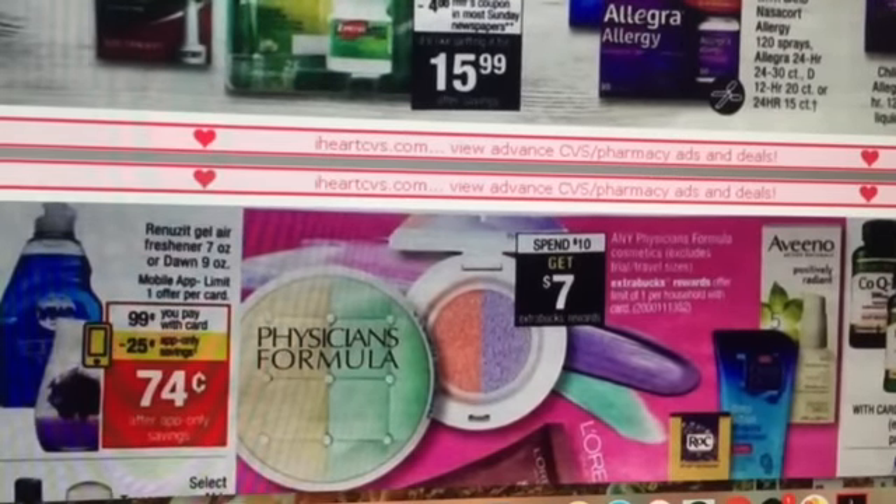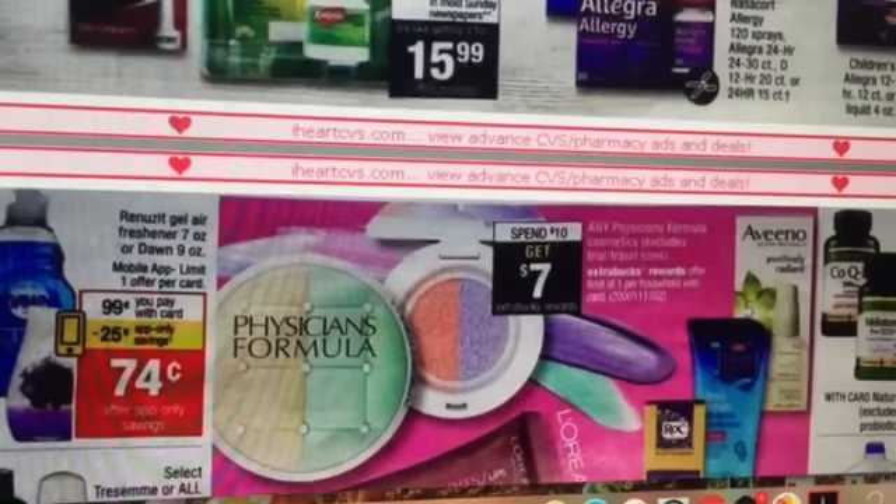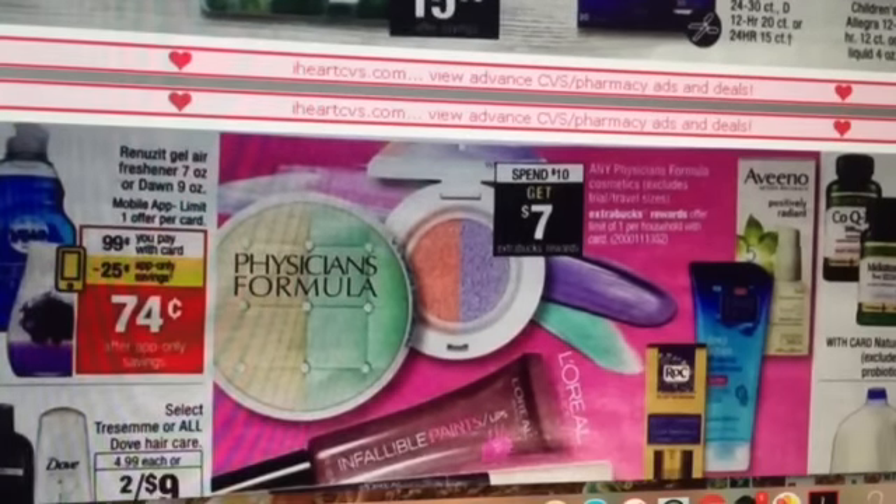Dawn Dish Soap is going to have an app-only coupon for 25 cents — I'm not sure if there's still a 25 cent coupon in the P&G insert, but that may make for a good deal. Physician's Formula is spend $10, get $7 back. There's a lot of Physician's Formula makeup at CVS for $9.99, so you could purchase one, get $7 back, and it would make it $2.99.